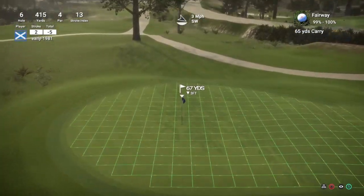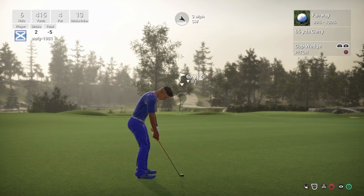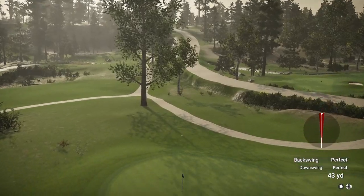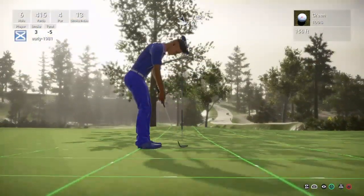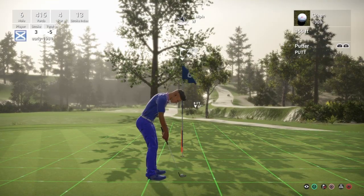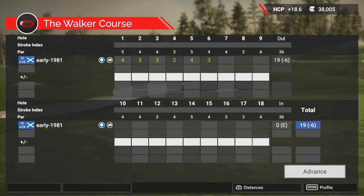67 yards — just want to land this short of the pin. The gap wedge — that should kick on and check up, which it has done. That is probably going to leave me a 7-foot putt for birdie. Nothing in this at all, might break slightly to the right. It did, and it did drop in the centre of the cup. Really cutting this course up — we are 6 under through 6.